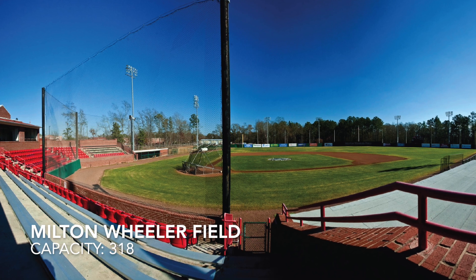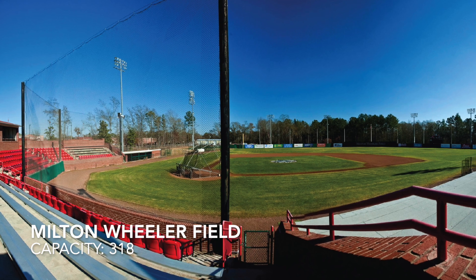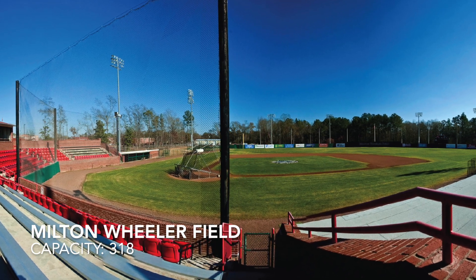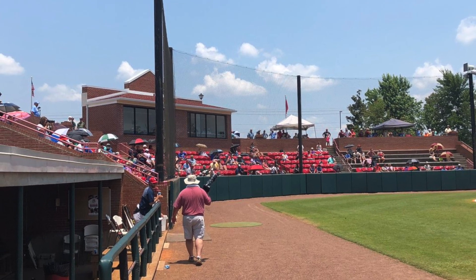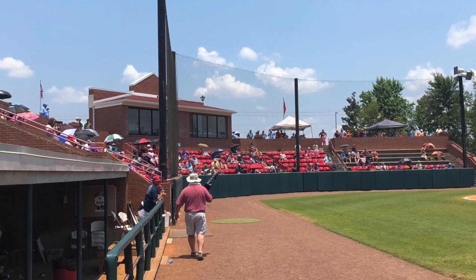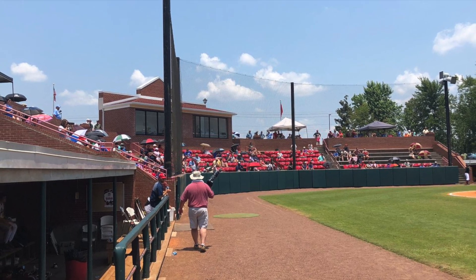Next, Milton Wheeler Field at William Carey University. With a capacity of just 318, it's on the smaller side, but it has both chair back seats and bleacher seating. The field looks great, it's got a nice press box, and I love the fact that everything is brick. It just looks like a great place to catch a game.